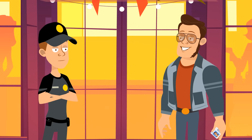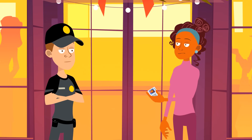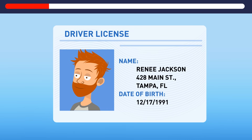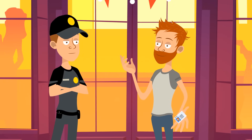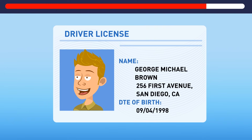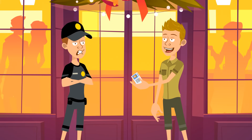Ned works in a club and his job is to check people's ID cards and not let any suspicious people in. Take a look at these IDs and try to figure out who isn't supposed to enter the club. The first one seems fine — let him in. What can you say about this man? Don't let him in. There's a typo in the word 'date', which is unacceptable for official documents.